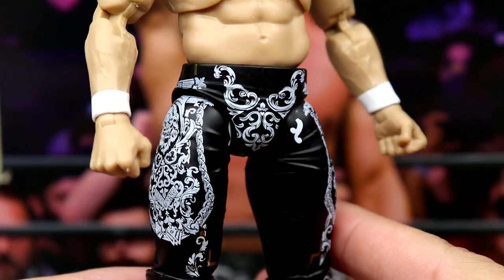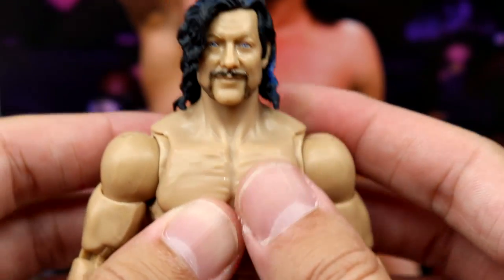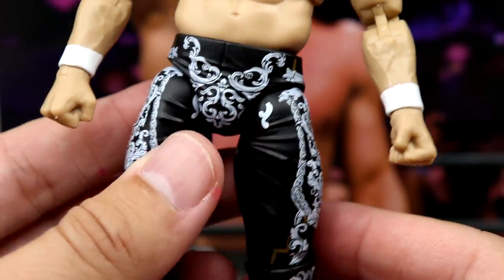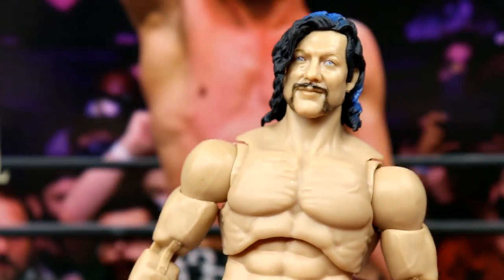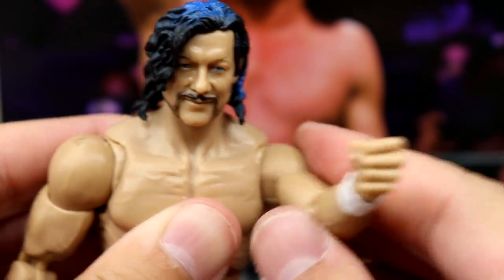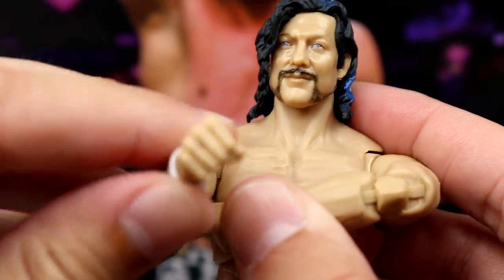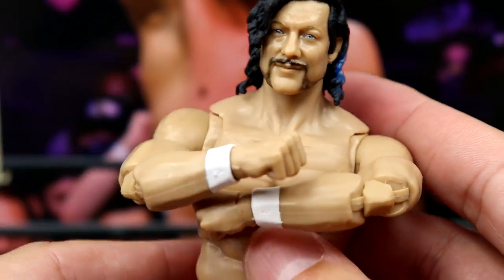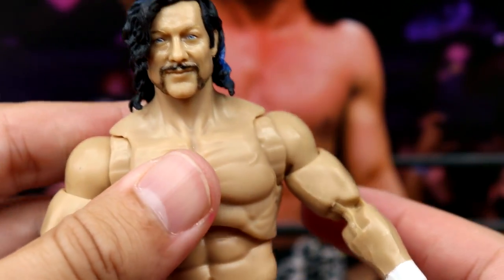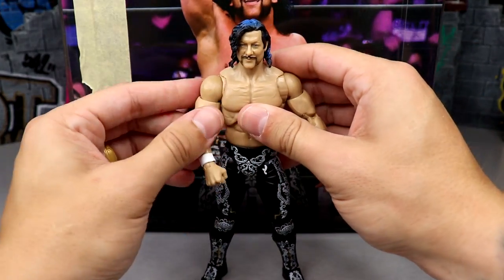Taking a look at the head sculpt and figure itself — here's the torso on the first heel gear. I want to focus on the torso so you can see what you get. Here's the first head sculpt, the handlebar mustache with the heel look on the heel pants. The butterfly joints are present, though the cross range isn't quite as good as Cody's, but it's still decent. The figure feels tight in the hand, and this head sculpt looks really phenomenal and proportionate with this gear.